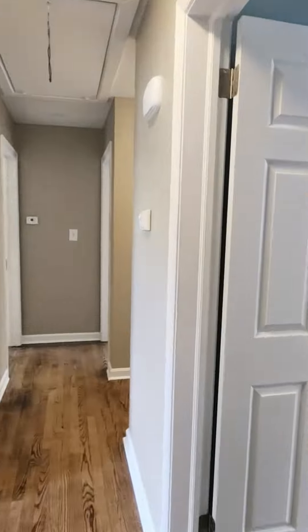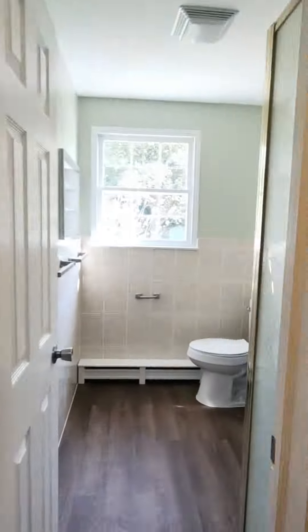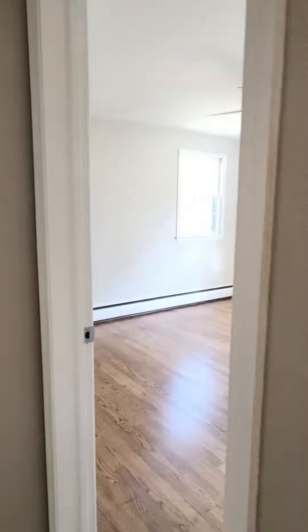Moving on upstairs, we'll find four more bedrooms plus a full bathroom up here as well. You also find attic access up here with lots of extra storage space.